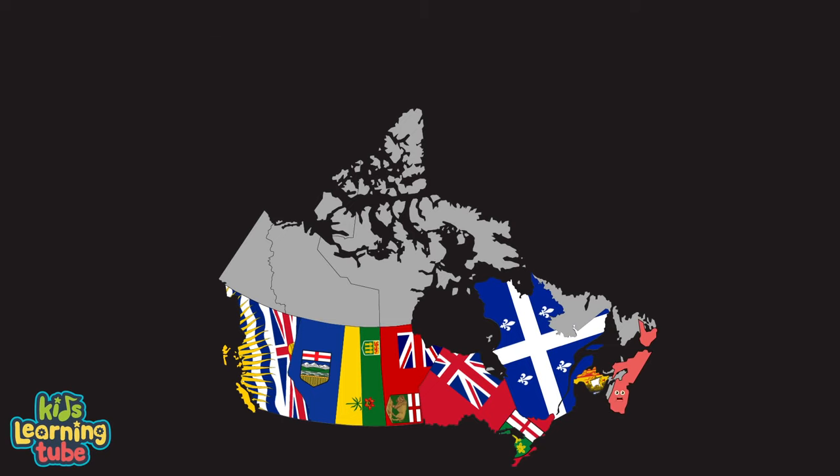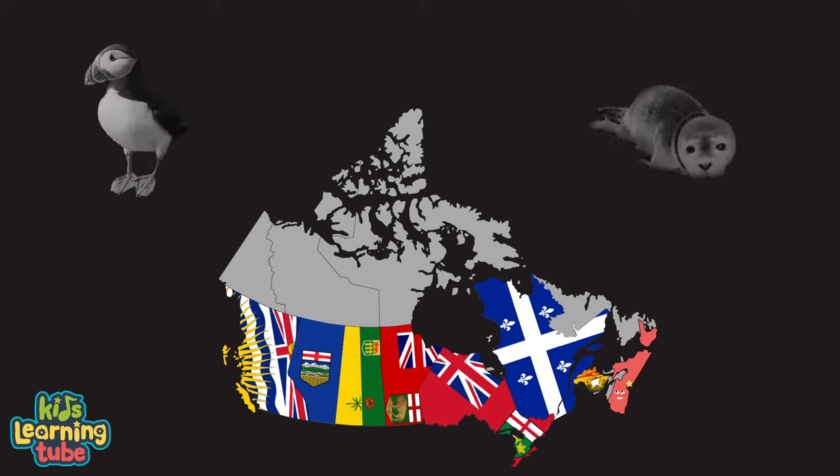Hello, I'm Nova Scotia, my capital's Halifax. I'm one of Canada's maritime provinces, now how about that? I'm in the Atlantic Ocean and also have long coastlines. I'm home to the puffin and seals — my scenery is fine.